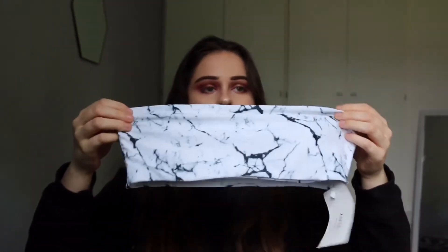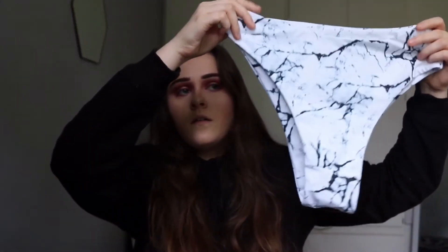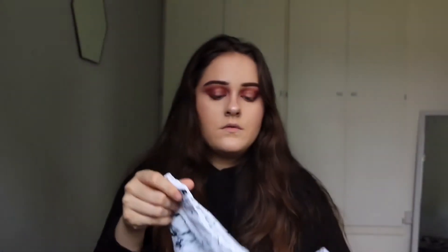The first one I got, I got all these in bandeau, and it is this charcoal pattern. So this is the top and these are the bottoms. All of these are high-waisted and they go a little bit up the bum.